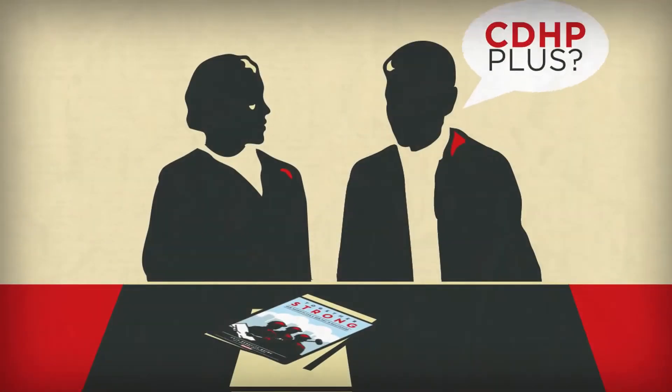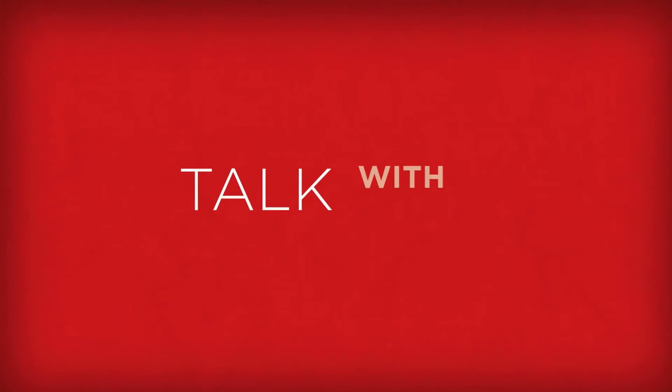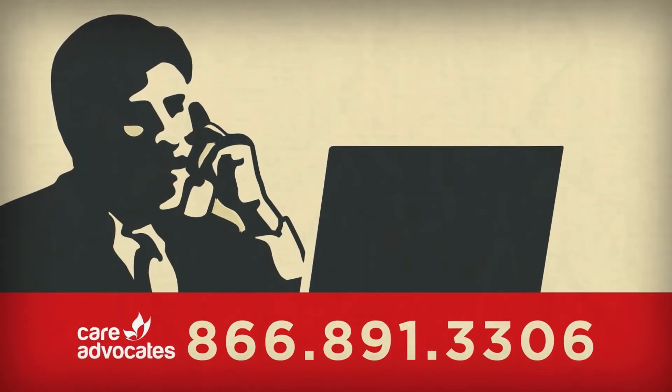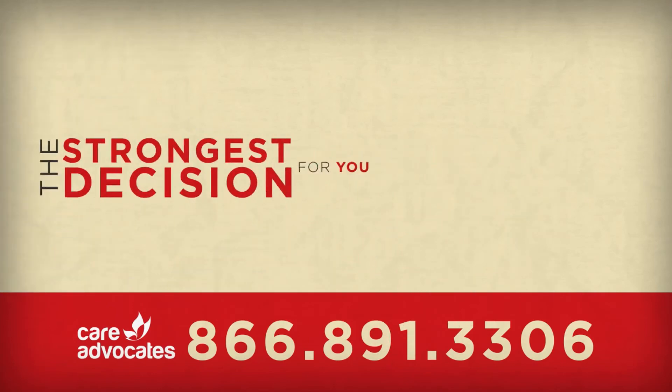Take the time to check out the new CDHP Plus. Review the benefits material, talk with your family, and call Care Advocates at 866-891-3306. They'll give you a personalized review of all your health care options so you can make the strongest decision for you.